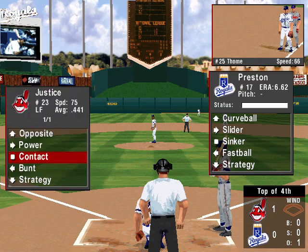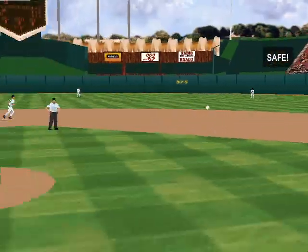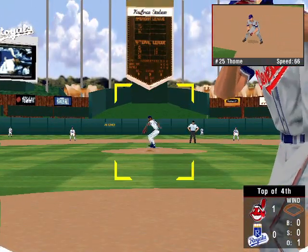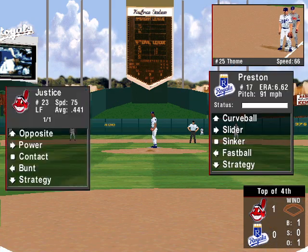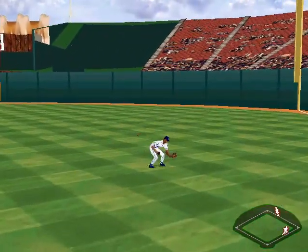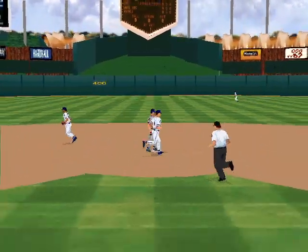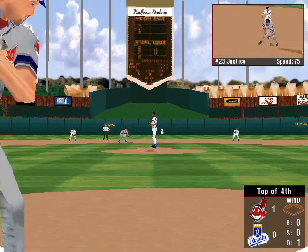Now up, the left fielder David Justice, hitting .441. The pitch — fastball, that's a ball. Ground ball down the line to first — stopped by Dye. A single for Justice. Only one out on the top of the fourth with runners at first and second.